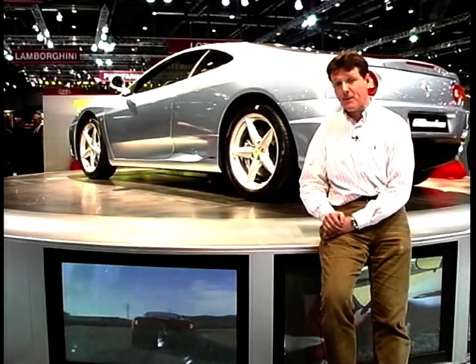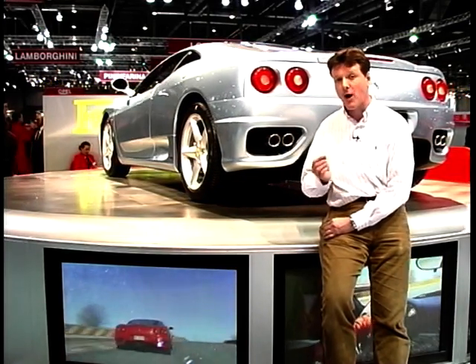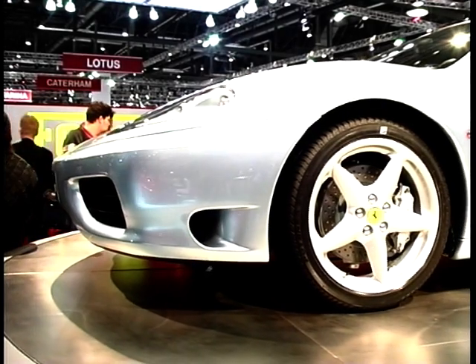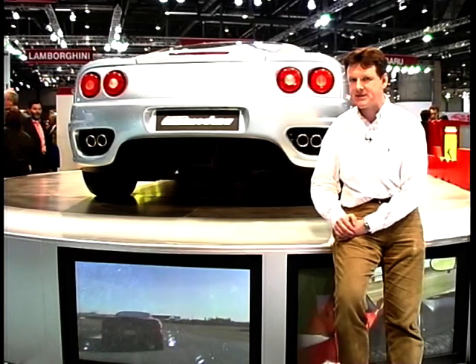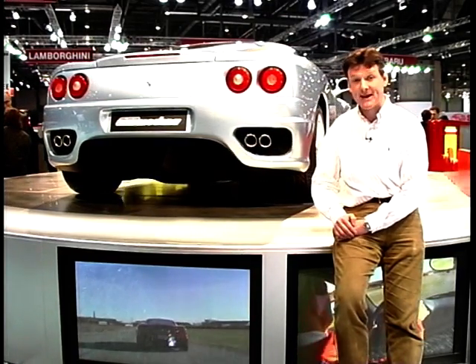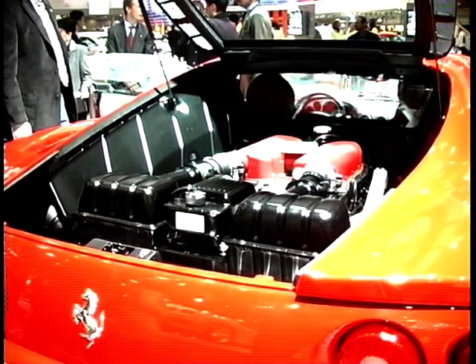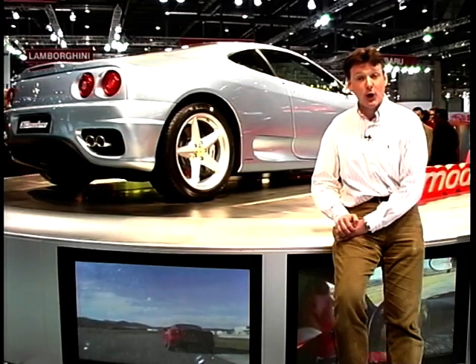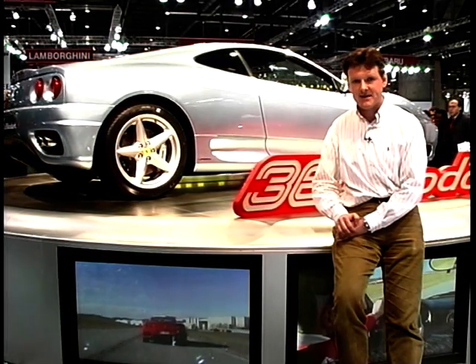Practically the whole Manchester United football team seems to be driving Ferraris these days, but one they haven't got their hands on yet is the new 360 Modena. It replaces the 355 and features a 3.6-litre V8 engine. Some whisper it has a slightly Japanese sports car look, but it is stunning. Ferrari are having a real boom time, with sales increasing across the world and the famous prancing horse continuing its success.